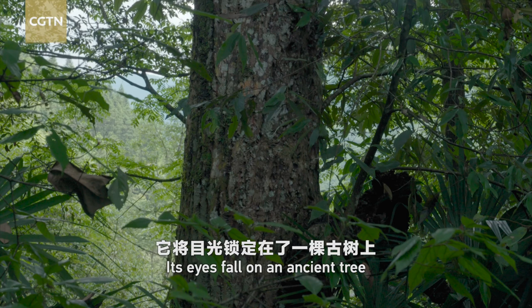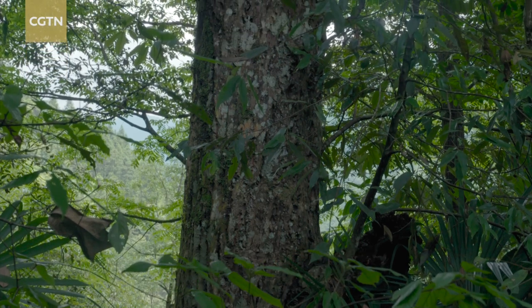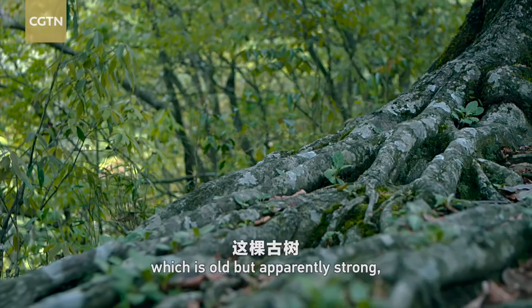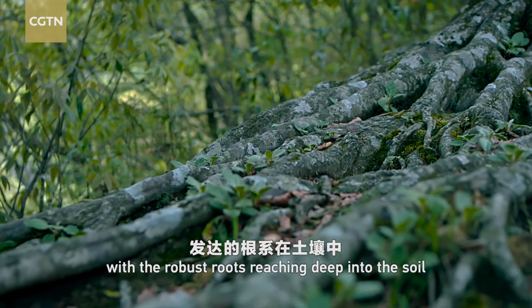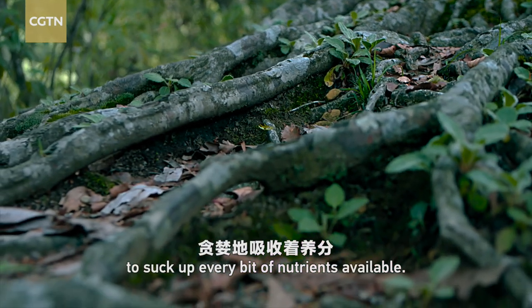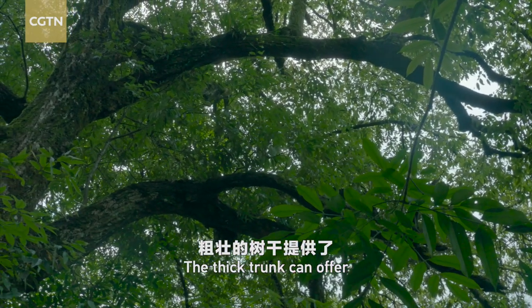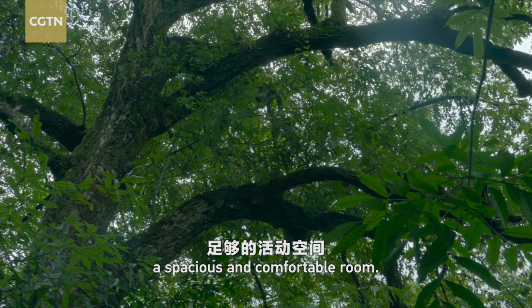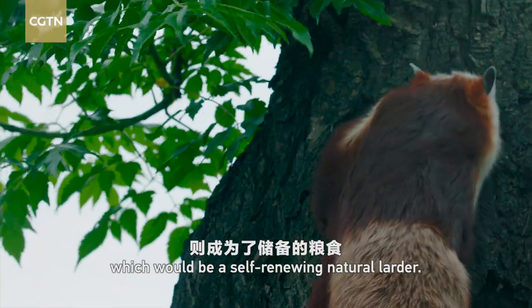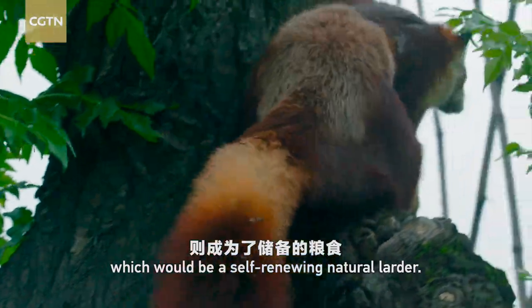Its eyes fall on an ancient tree, which is old but apparently strong, with robust roots reaching deep into the soil to suck up every bit of nutrients available. The thick trunk can offer a spacious and comfortable room, not to mention the luxuriant foliage, which would be a self-renewing natural larder.